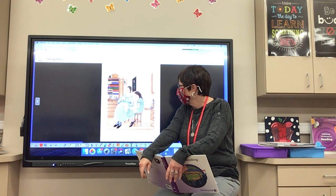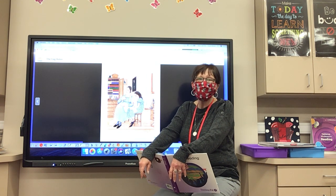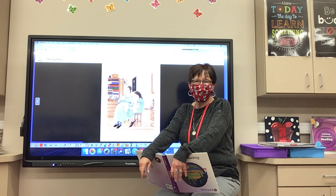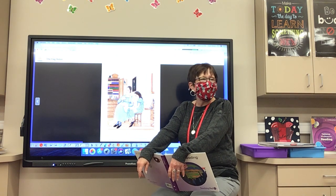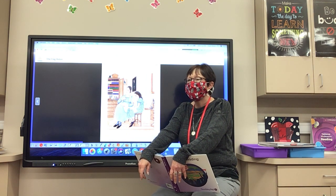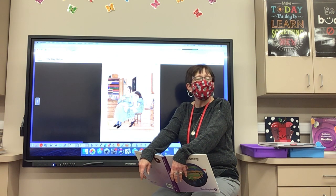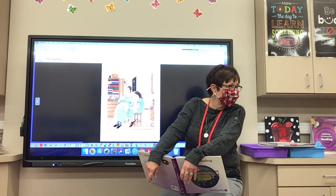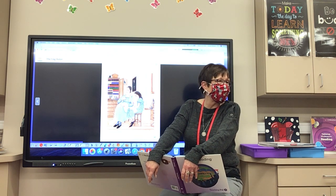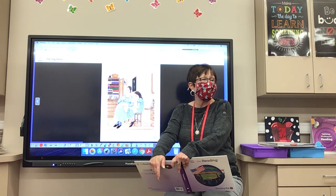People will sometimes sew a button on by hand, but they don't sew whole things by hand. Does anybody's mom or dad sew? When they sew — does she use a sewing machine? Yeah, she uses a sewing machine. But these people don't have a sewing machine, so they're going to sew them all by hand.